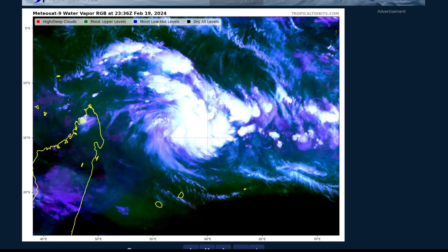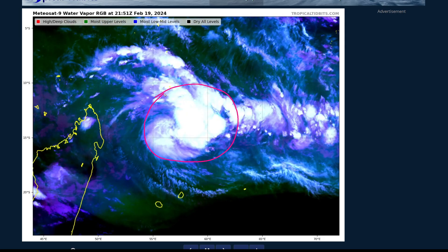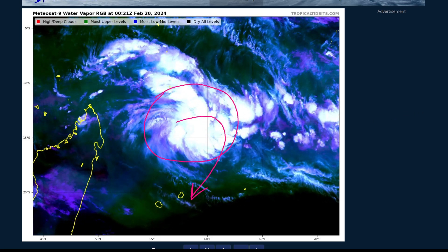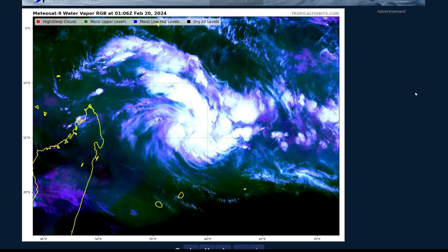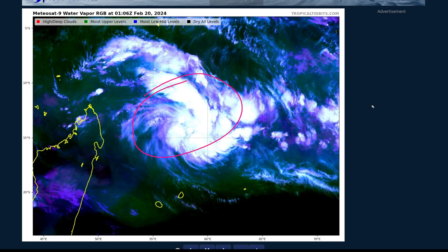We've got two systems to talk about today. We've got Tropical Storm Alionar here in the South Eastern Indian Ocean, newly named, and this is the system that will threaten Mauritius and La Reunion over the course of this week. We're also going to be talking about ex-tropical cyclone Lincoln, which could potentially reform off the coastline of Western Australia and may be a threat for another landfall this weekend and into early next week.